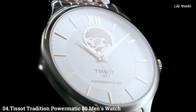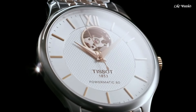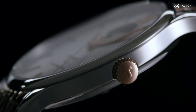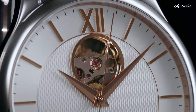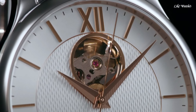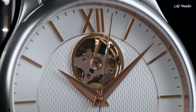Number 4. TISSOT Tradition Powermatic 80 Men's Watch. Stainless steel case with a two-tone silver tone and gold PVD stainless steel bracelet. Fixed stainless steel bezel. Silver open-heart dial with gold tone Dauphine-style hands and index hour markers. Dial type: Analog. TISSOT caliber Powermatic 80.601 automatic movement. Scratch-resistant sapphire crystal. Case size 40 mm, case thickness 9.4 mm, band width 20 mm. Butterfly clasp.